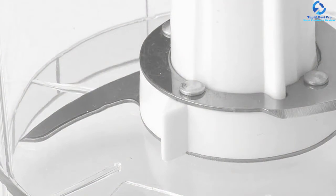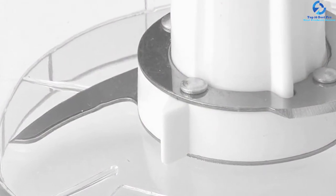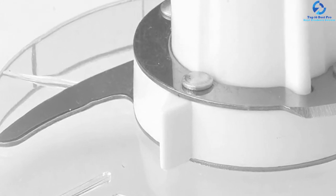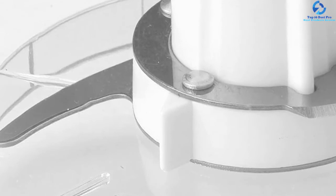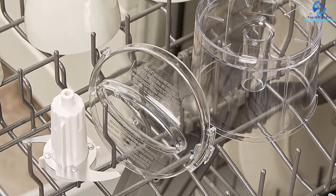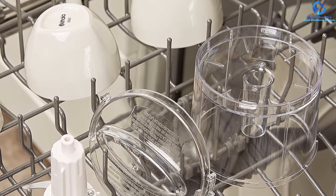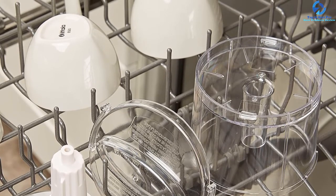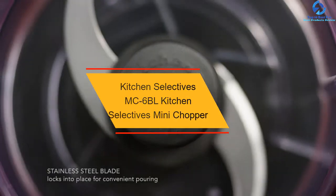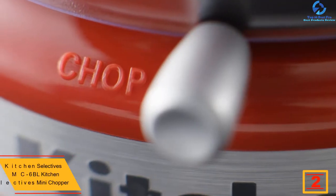More importantly, while the operation is going on, users can use the locking system to keep all the parts in place to ensure a smooth process. It works well with fruits, vegetables, and other essential ingredients used for meals every day. Last but not least, its quality is guaranteed with a two-year limited warranty from the manufacturer. At number two, we have the Kitchen Selectives MC6BL Mini Chopper.